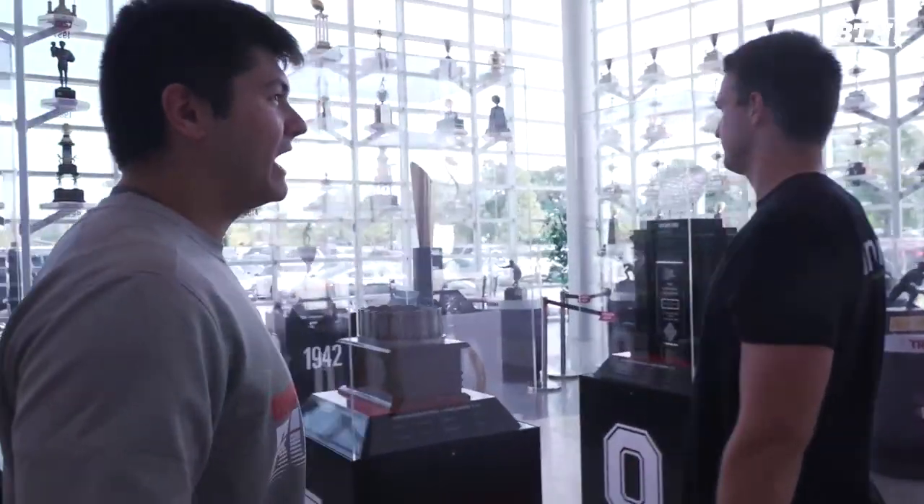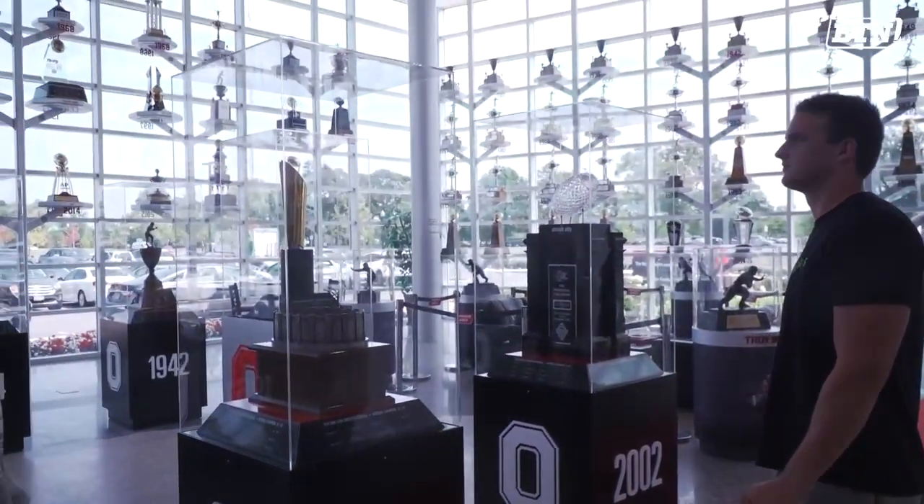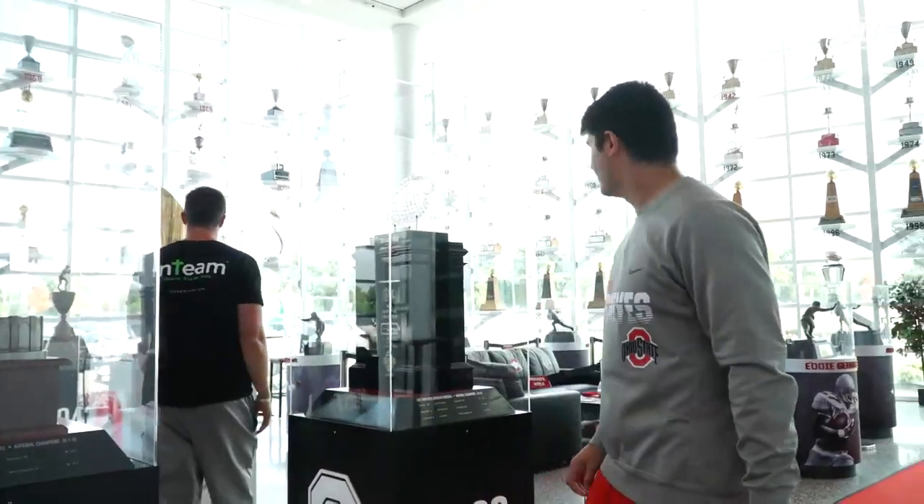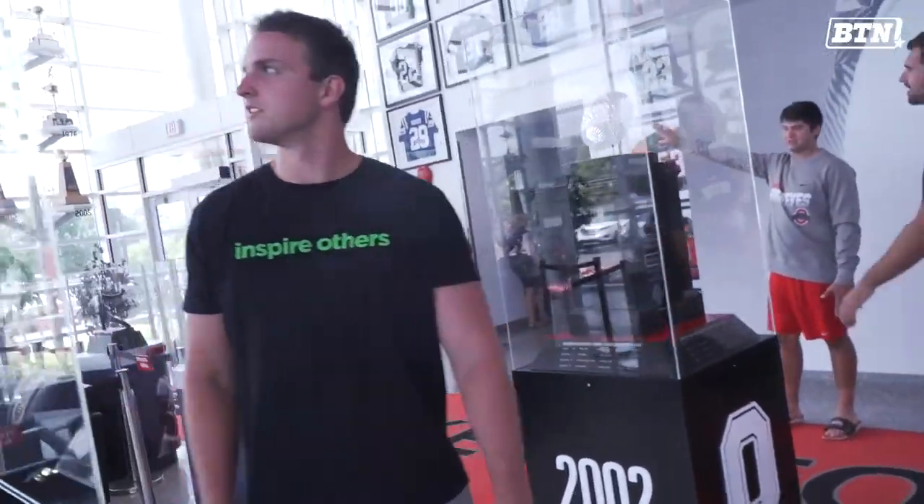This is kind of the atrium of Ohio State football. All this is what visitors and recruits see when they first walk in — all the historic national championships. You've got the college football playoff trophy in the middle, bowl games. Get another one of those this year — that'd be nice.